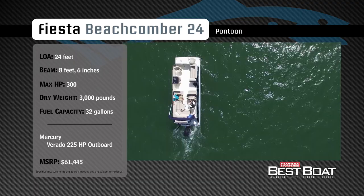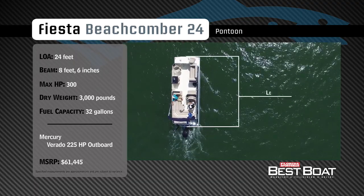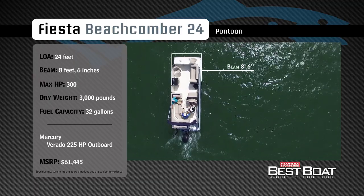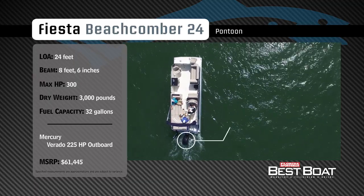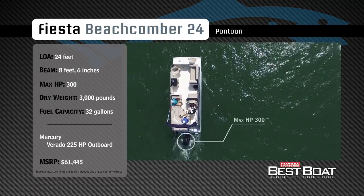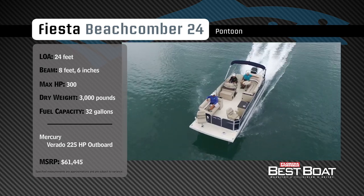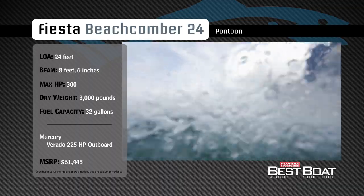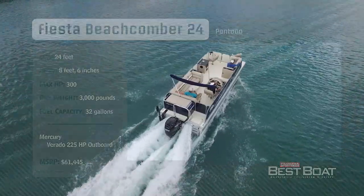Representing the pontoon category, the Fiesta Beachcomber 24 has an overall length of 24 feet, a beam of 8 feet 6 inches, and a max horsepower rating of 300. Designed for cruising with the family, she has a dry weight of 3,000 pounds and a fuel capacity of 32 gallons.